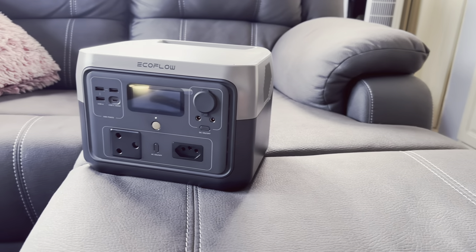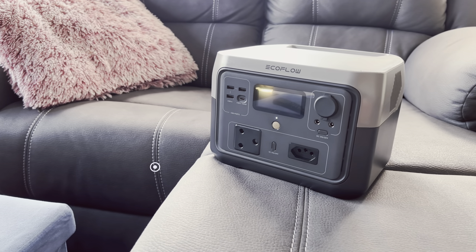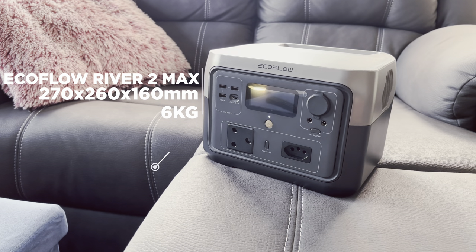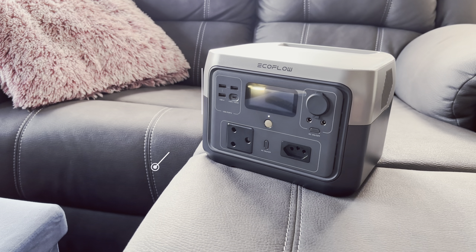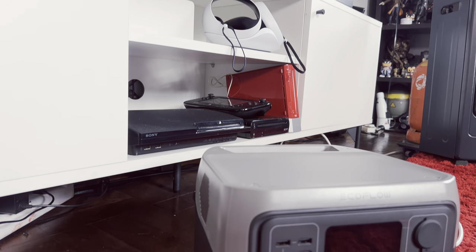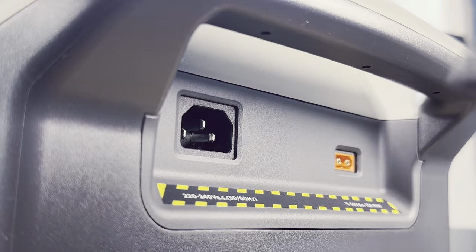When it comes to dimensions, the EcoFlow River 2 Max is incredibly lightweight. It can easily be carried around with one hand and only weighs 6kg. It is only 270 by 260mm large and 196mm high. So in terms of portability it checks all the boxes. I was impressed by how manageable this unit actually was — it is easy to carry around and store in small spaces.